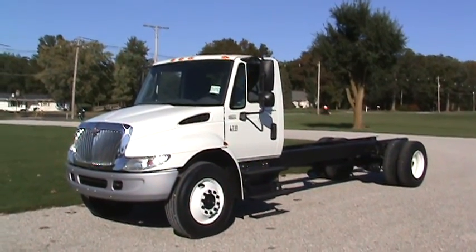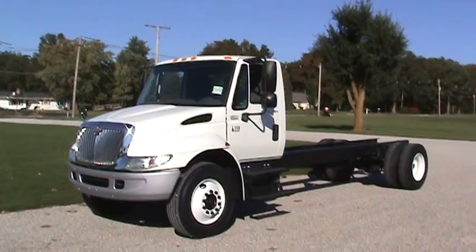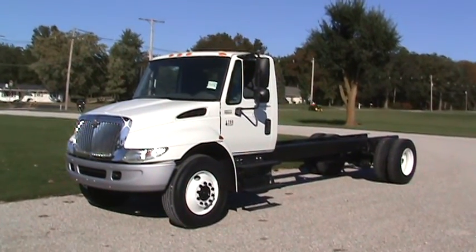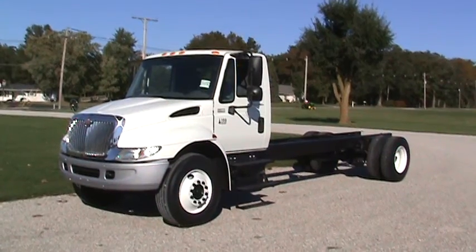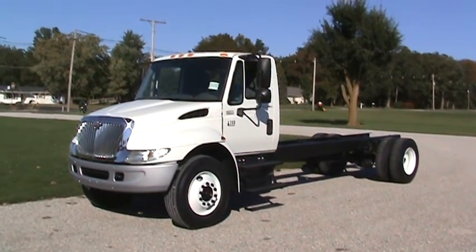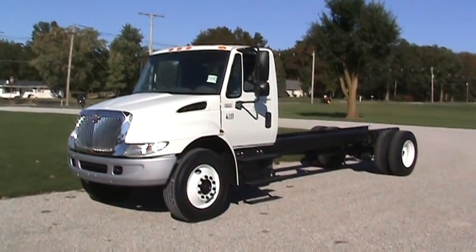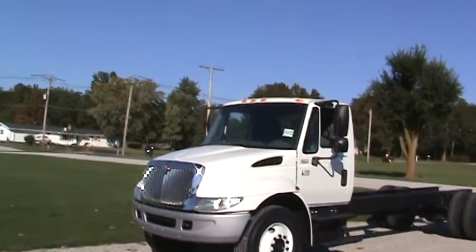Hi Tom, this is Brent Immel and I'm showing you this 2007 International chassis with the 4400 specs, DT466, 250 with the RDS3000 with PTO provision. I'm going to walk around and let you take a quick look at it.